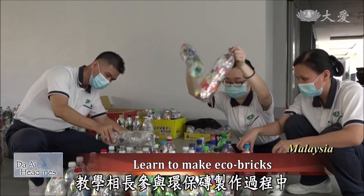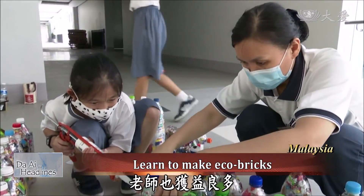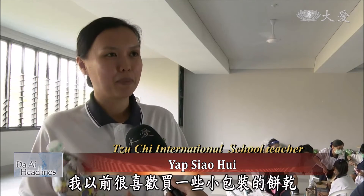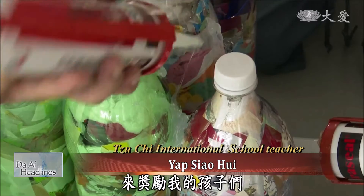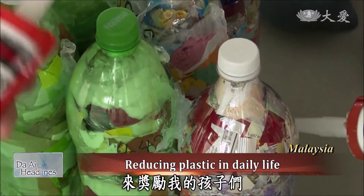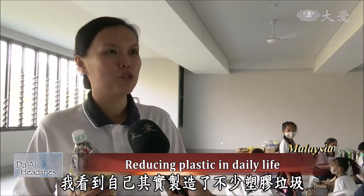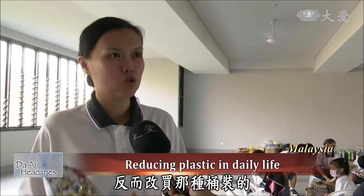Learning from one another, the teachers have benefited a lot from participating in the process of making eco-bricks. In the past, I liked to buy individually wrapped biscuits to reward my children. Through this event, I realized they actually generated a lot of plastic garbage. So I decided not to buy individually wrapped biscuits anymore — I'll buy those in family size instead.